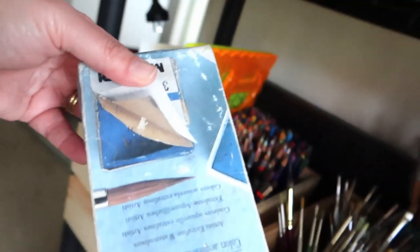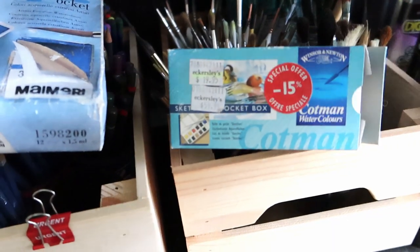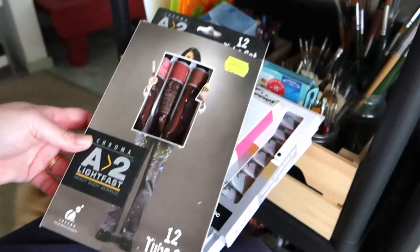He also has an Inktense paint travel set, and then this really intriguing-looking box that looks pretty old. I think this actually belonged to my grandfather — my father's father. The art runs strong in our family! I'll open that one in a bit. There's also a little Winsor & Newton Cotman box, so I'll take a peek at those.